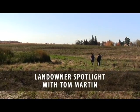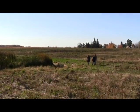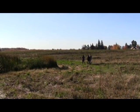I'm here with Tom Martin, an Elgin County landowner. He's received funding through the Elgin Clean Water Program to fund a series of wetland retention ponds, and the purpose of those is to manage soil and water on his agricultural fields.